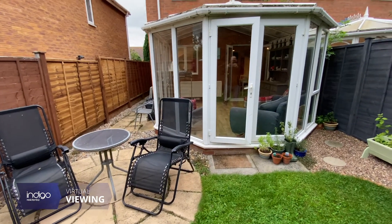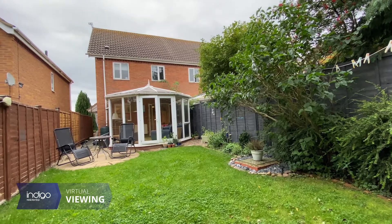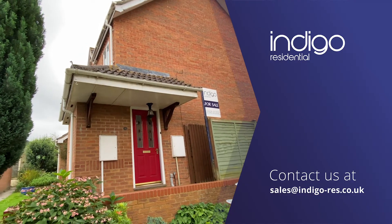The school catchments are Thomas Johnson Lower, Marston Vale Middle and Wootten Upper. Indigo Residential highly recommends this property.